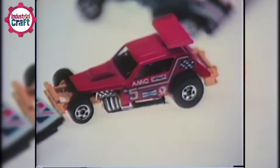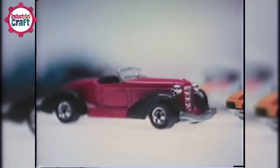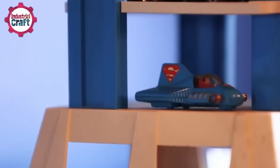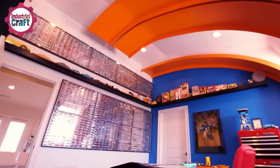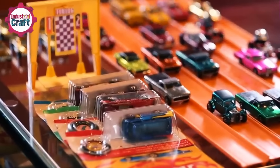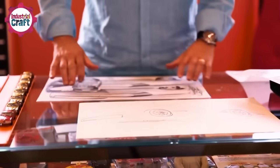From super limited edition models to wild collaborations and off-the-wall track designs, Hot Wheels has kept things fresh while making sure we never forget the classics. Whether you're a die-hard collector or someone who remembers the thrill of launching cars down that plastic track, Hot Wheels has created a legacy that's all about fun, speed, and a whole lot of nostalgia.